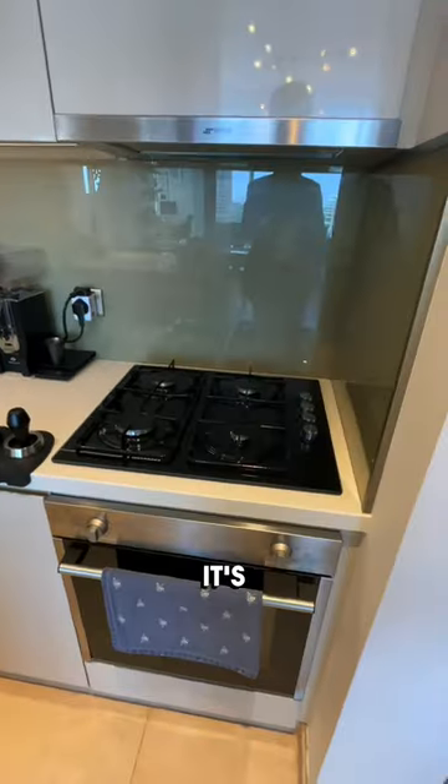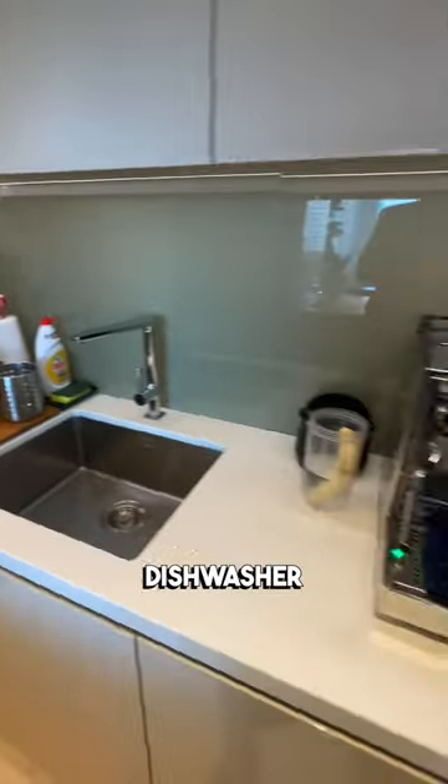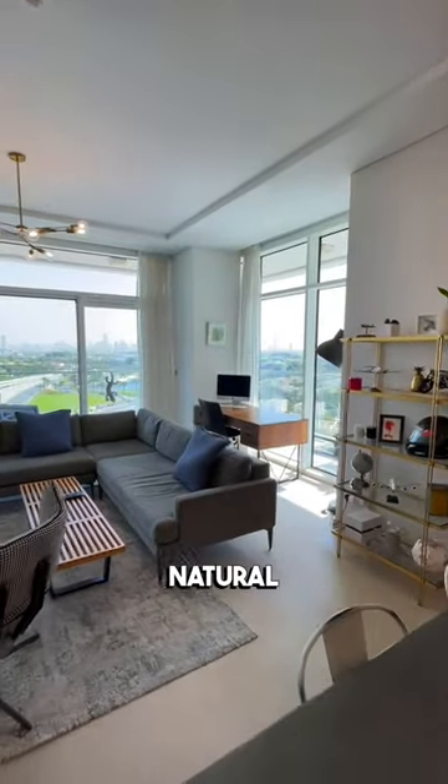Here in the kitchen, it comes fully fitted. It's got a hob, fridge, dishwasher, microwave. It also gives you a lot of natural light.